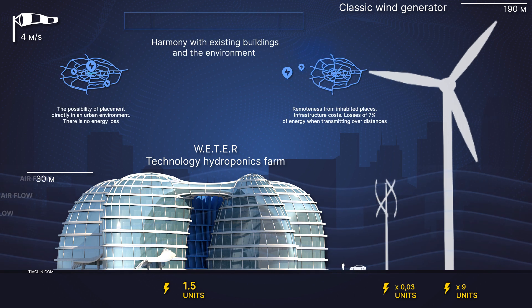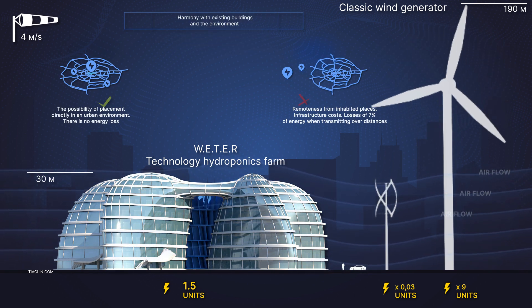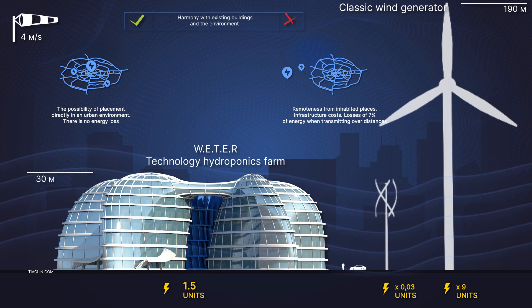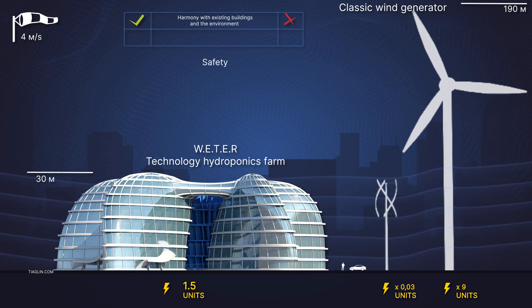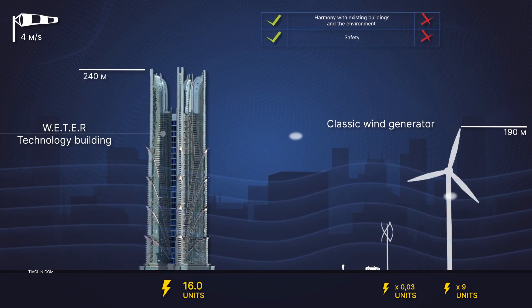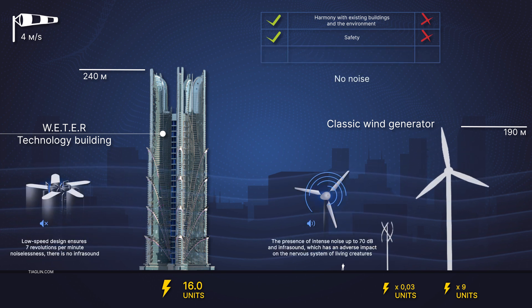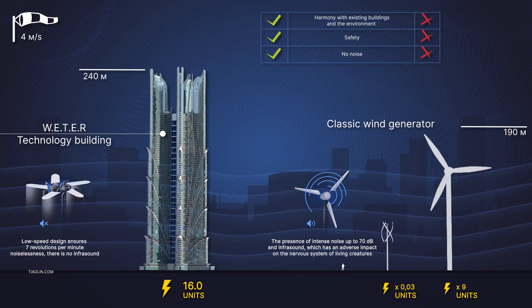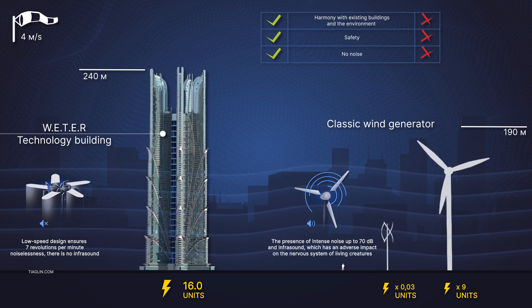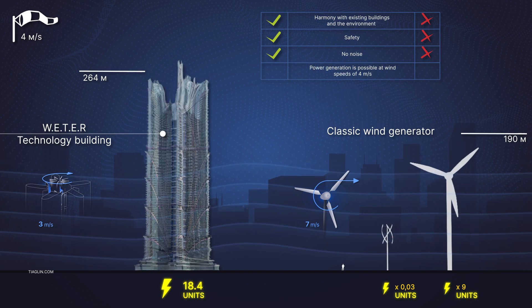Let's look at the advantages of Viter technology over classic wind farms. The Viter building harmonizes with the existing buildings and the environment. The low-speed design in the Viter project ensures that there is no noise and no infrasound. Power can be generated at wind speeds of 4 meters per second.